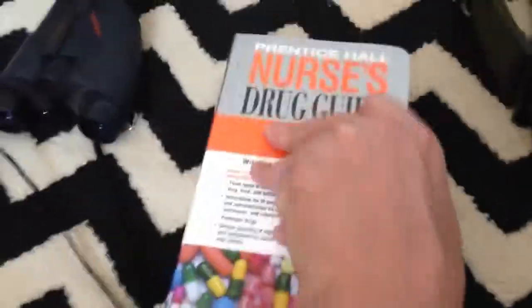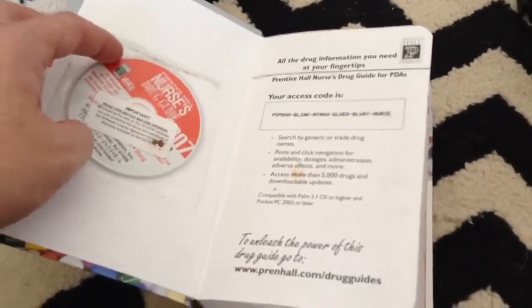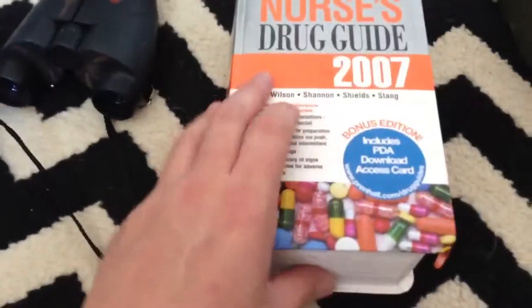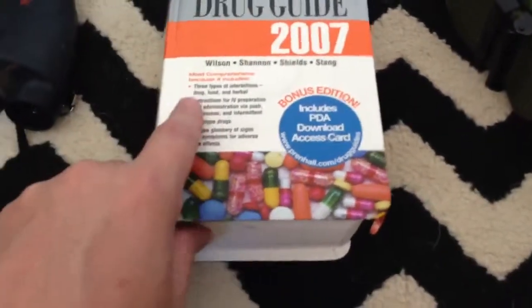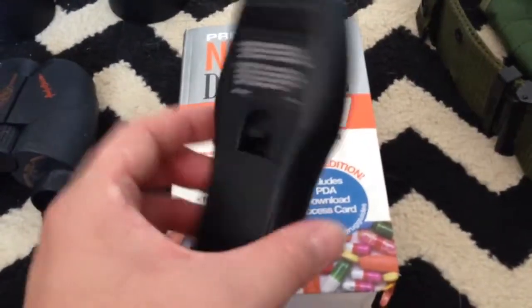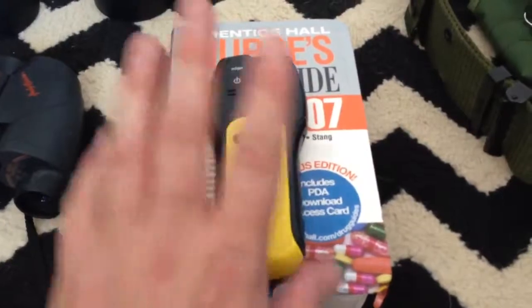At the thrift store what I found was really cool — this is a nurse's drug guide. It has all of the current medications as of 2007 that are available for sale, and also has a digital guide you can download onto your PDAs and smartphones. I paid $5 for it; these retail in stores for about $75 to $80 on the cheap side. I also found a Stanley stud finder — that was like $30 retail. I paid $7 for both of these at the thrift store.